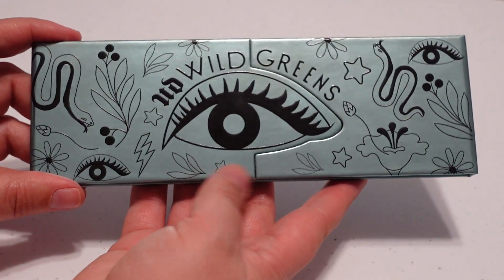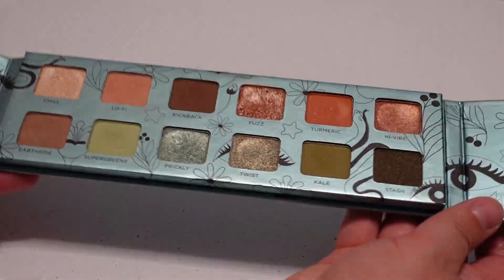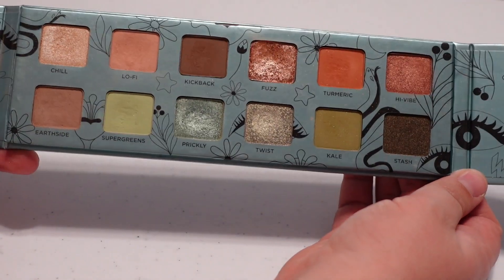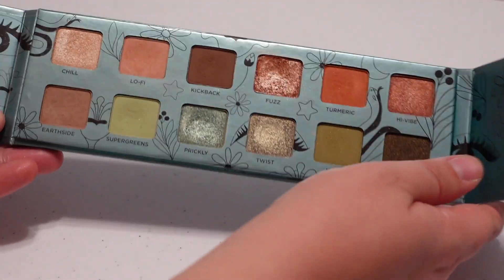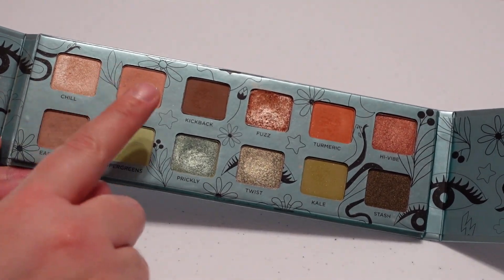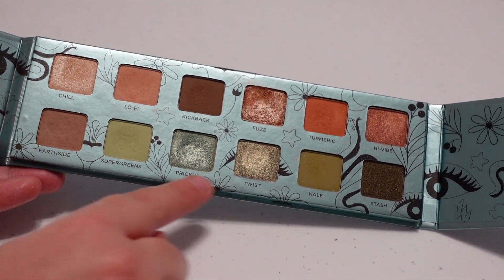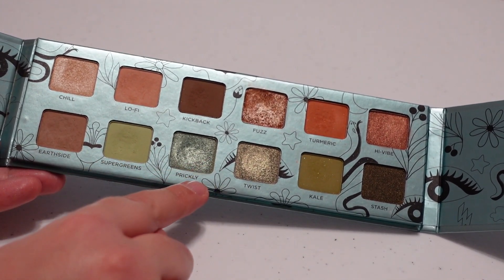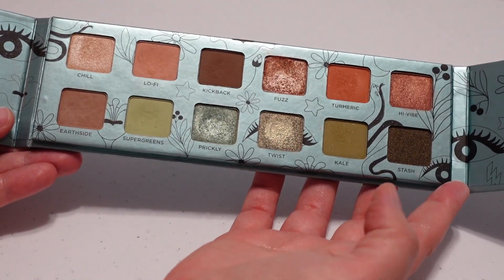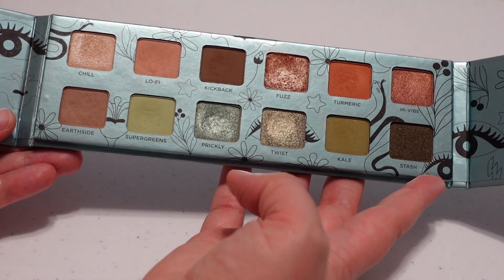Then I have the Urban Decay Wild Greens palette, which was not a very well-thought-out purchase because I don't find myself reaching for it or using these shades very often. The neutral shades are pretty standard — I picked it up more for the green shades, but I don't think they're anything spectacular or special. If I could go back in time I wouldn't purchase this one, but I want to give it some love so I'm not quite ready to declutter it yet.